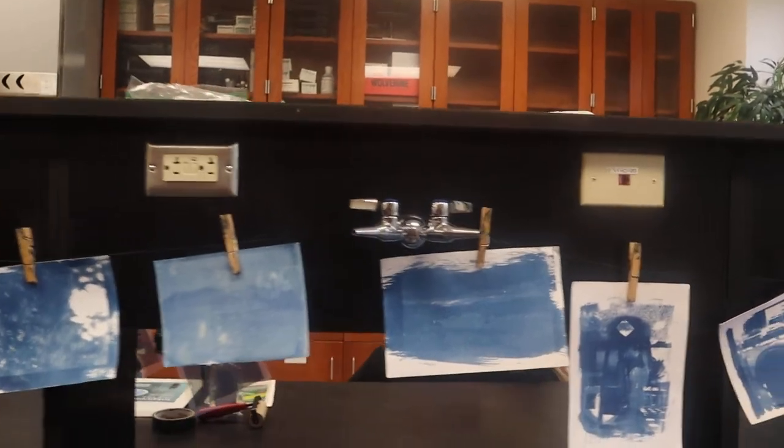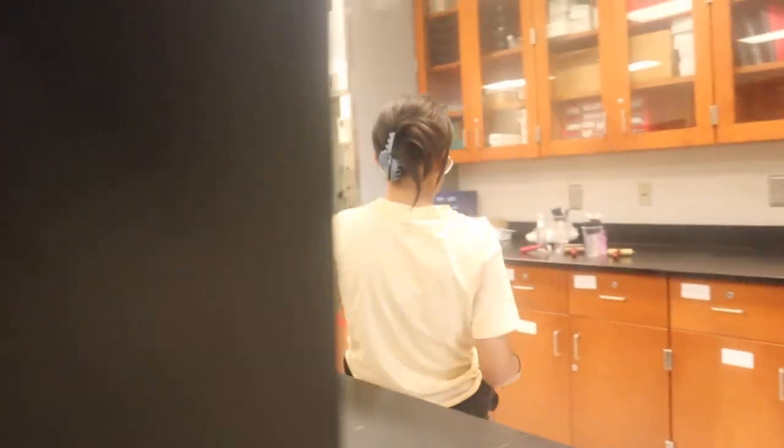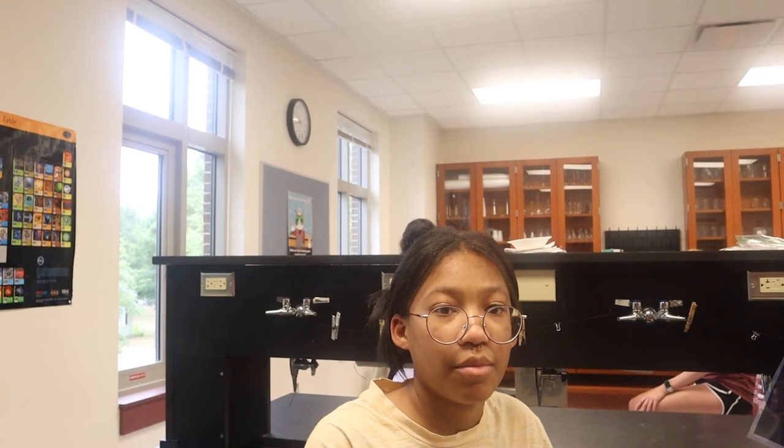Up next is Purell transfers. Hi, I'm Cassidy, and I'm going to talk about Purell transfers. Basically, we have a clear film and Purell hand sanitizer. The hand sanitizer is spread onto paper, and then the clear film is placed on top. The ink transfers onto the paper because the alcohol acts as a solvent. When you take away the clear film, the ink stays on the paper.